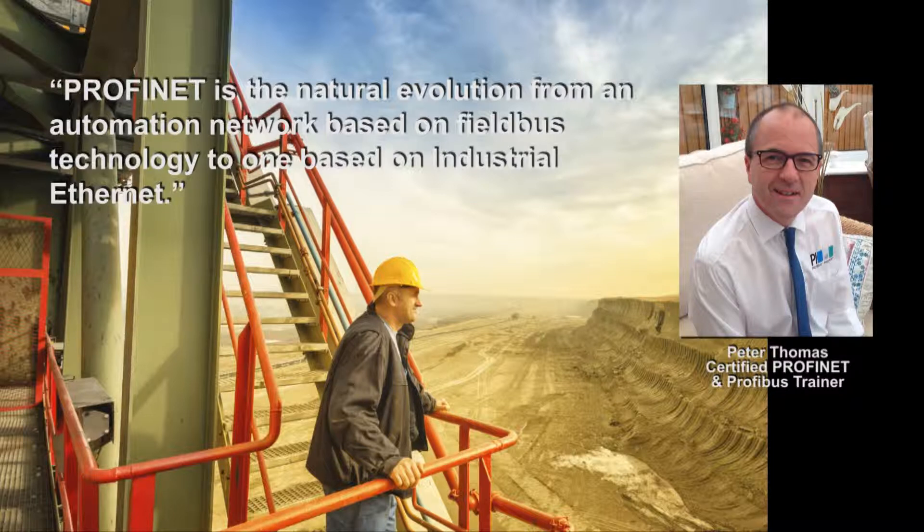Most importantly, PROFINET doesn't make your existing PROFIBUS installation redundant. PROFIBUS is going to be around for a long time and continue to play an important role in industrial automation. But a gradual migration over to PROFINET is going to allow you to benefit from the features that are only available using this 21st century technology.